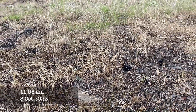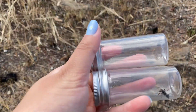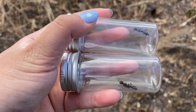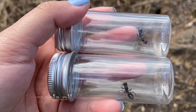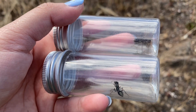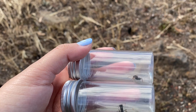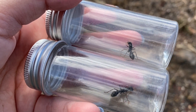Hey guys, it's currently the 8th of October and surprisingly I've found two Pelissula queens, which is Myrmecia pelissula. I'm very surprised as I did not expect to find these two queens in October. I was actually hoping to find some meat ants or some Rhytoponera, but I'm not complaining about this catch.